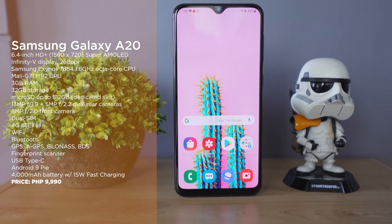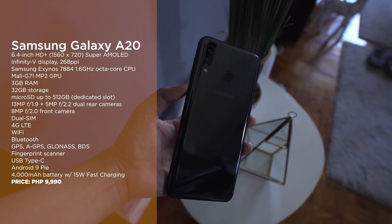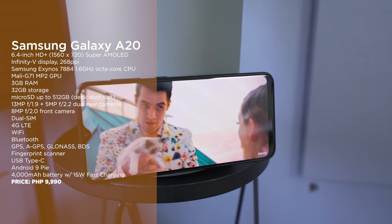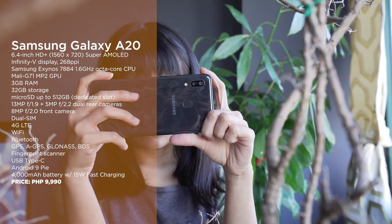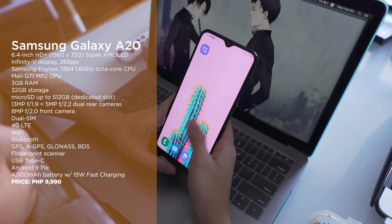At number two we have the Samsung Galaxy A20. The entire Galaxy A series from 2019 is definitely one of our favorite series from the entire year, and the Galaxy A20 is surely a big part of that. For an entry-level phone it gives you a Super AMOLED display, the Exynos 7884 chipset, dual cameras, a 4000 mAh battery, and of course our favorite skin — One UI.